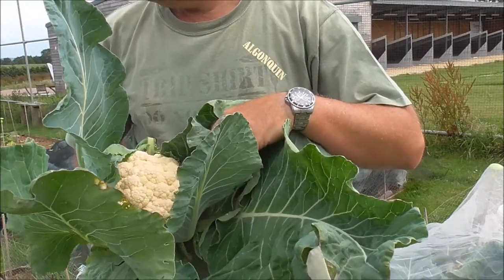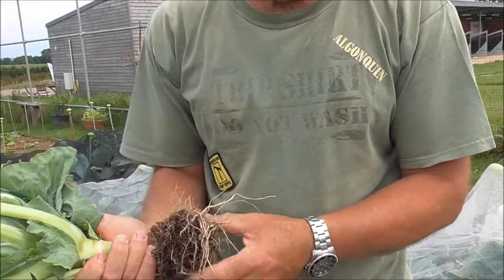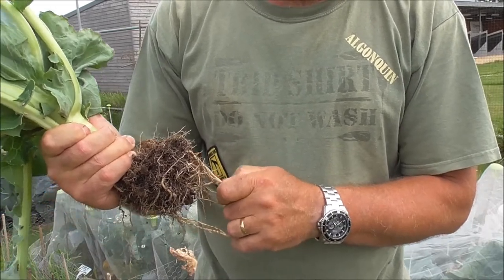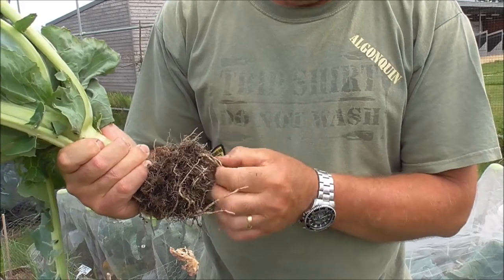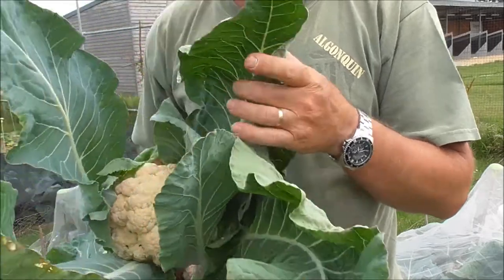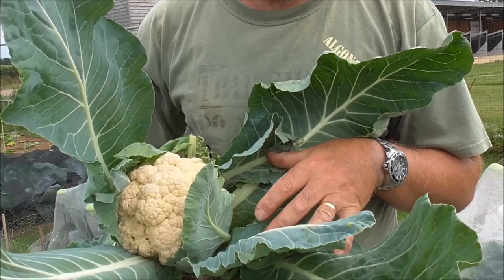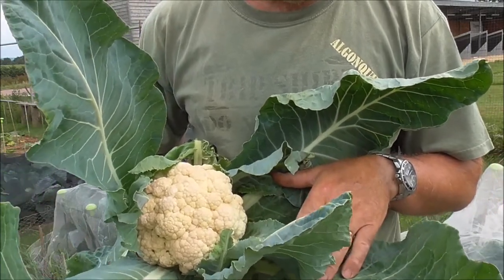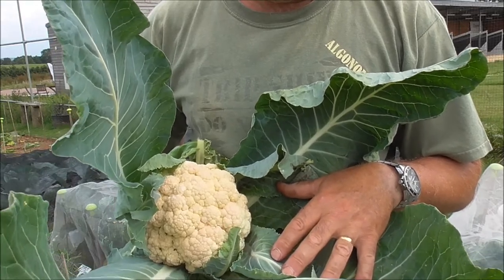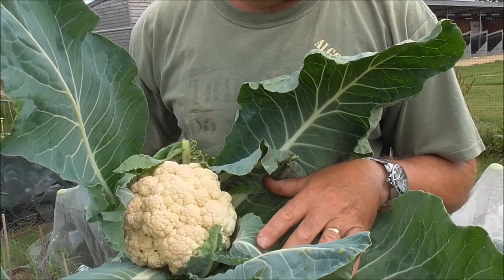There's a nice cauliflower, and possibly more important than that — look at the roots. I want to remind you that I've got club root on this plot. Well, this is — I believe it's Clapton, the club root resistant cauliflower — and those roots are excellent. And there's a nice head of cauliflower for my tea tonight. I'm absolutely over the moon with that; that is a real success. This club root resistant selection of brassicas that I've grown this year so far — I'm absolutely overwhelmed. Fantastic.